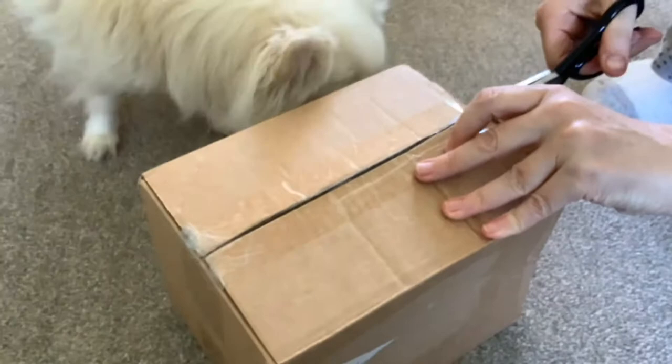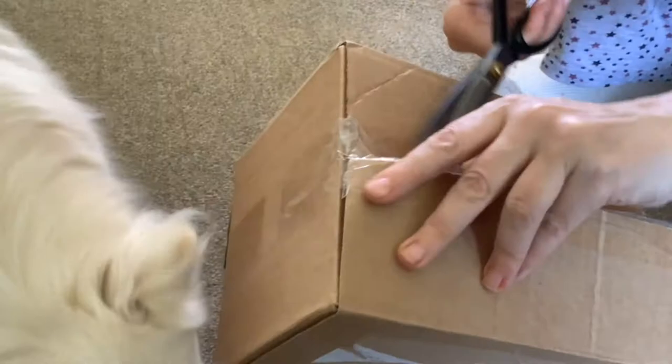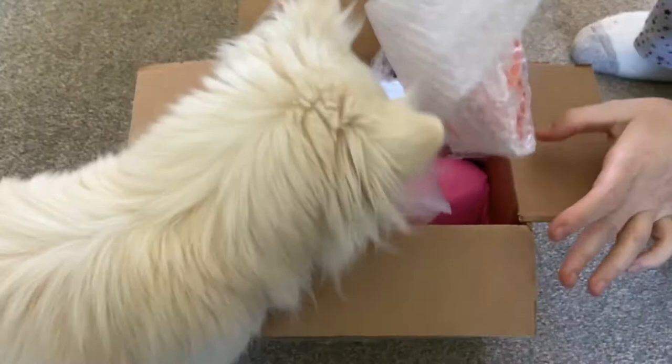So this is a super realistic art doll, folks. So let's see what we've got in here.